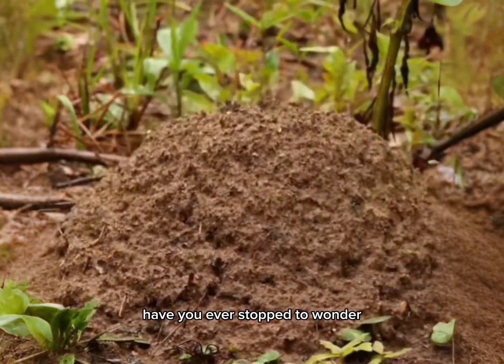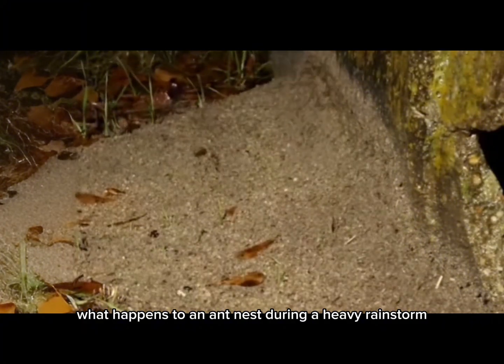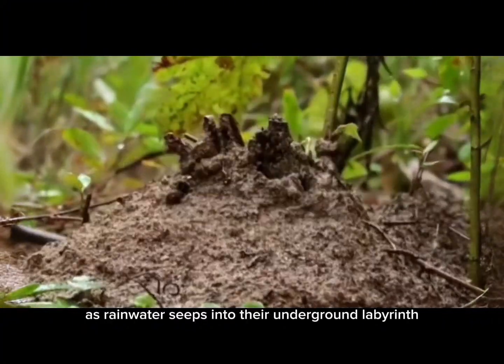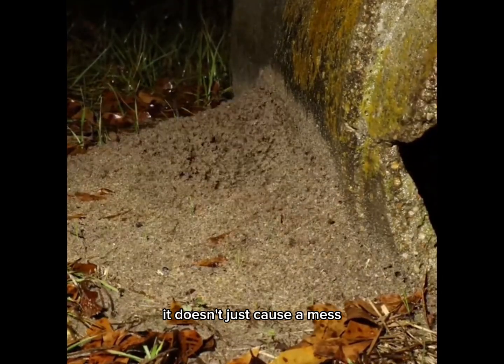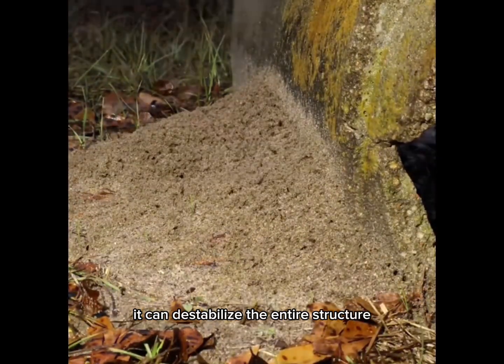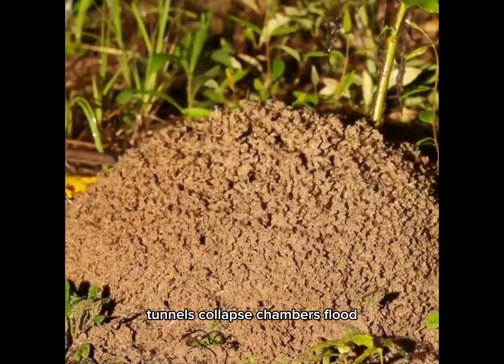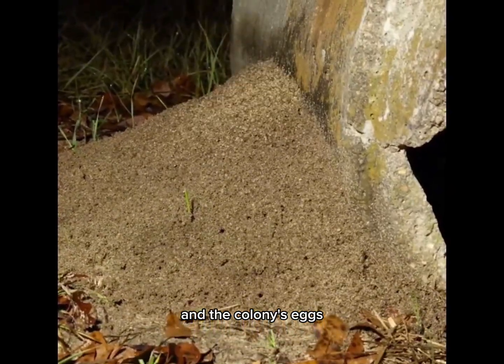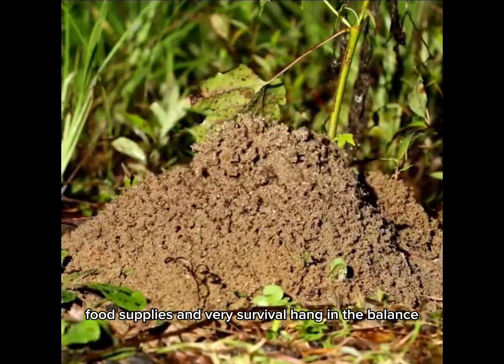Have you ever stopped to wonder what happens to an ant nest during a heavy rainstorm? As rainwater seeps into their underground labyrinth, it doesn't just cause a mess — it can destabilize the entire structure. Tunnels collapse, chambers flood, and the colony's eggs, food supplies, and very survival hang in the balance.